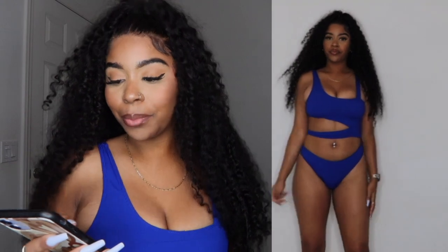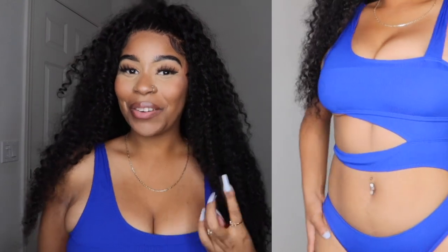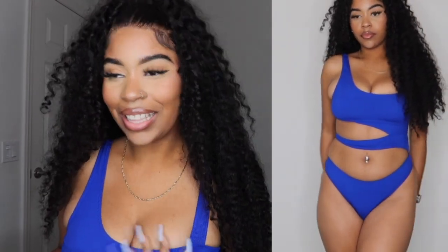This is the same exact swimsuit as the green one, just in the color blue, size large — but this one was cheaper at $5.26. Blue might become one of my new favorite colors because everything I've tried on that is blue in this haul has just been my favorite. It looks nice on my skin color. It fits snug; it is riding up my butt a little bit but it's whatever.